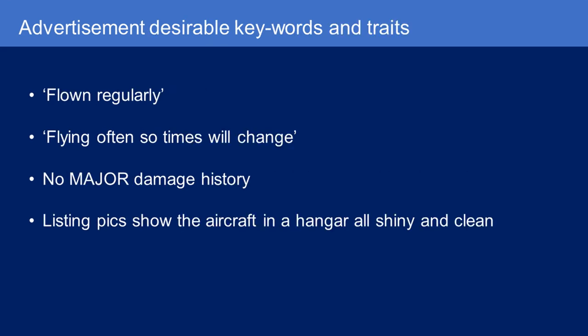Some desirable keywords and traits from advertisements: if the aircraft is flown regularly, or if they list 'flying often so times will change.' No major damage history — again, there's a spectrum, and I wouldn't worry about a gear collapse from 20 years ago. And if the listing pics show the aircraft in a hangar, all shiny and clean, that's usually a good sign the owner is taking care of the airplane.